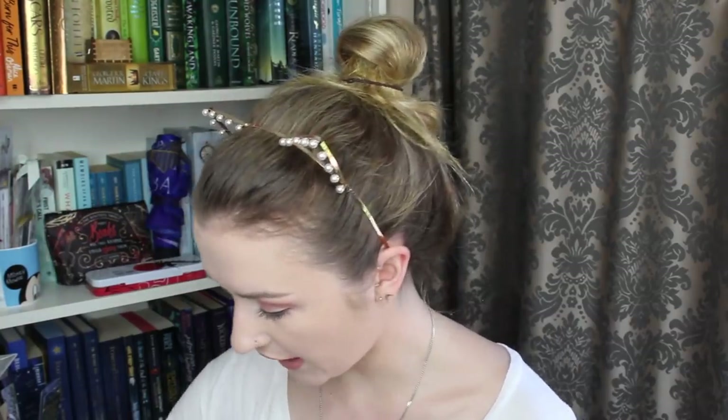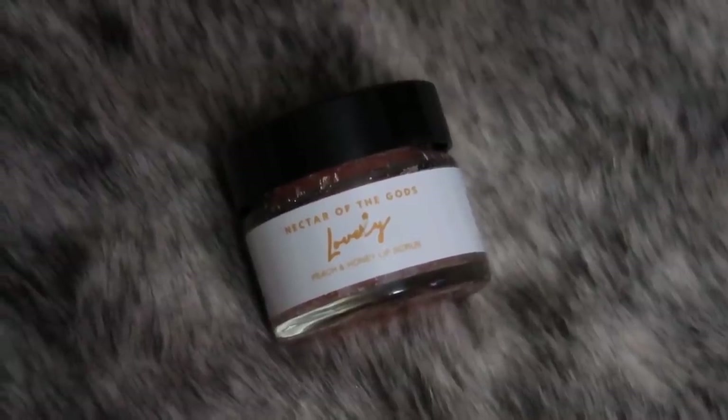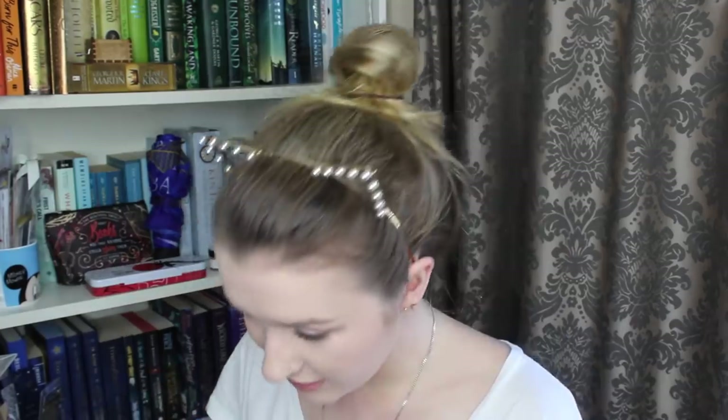Next up, we have lip balm — a lip scrub called Nectar of the Gods, peach and honey scented. That sounds delicious! It's definitely fruity and you can definitely smell the honey in that. I just put lipstick on so I'm not going to actually use it right now, but I'm really excited to give it a try.